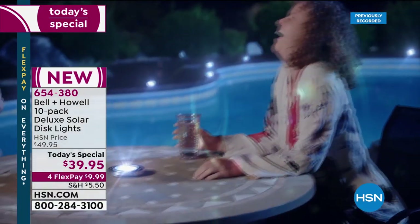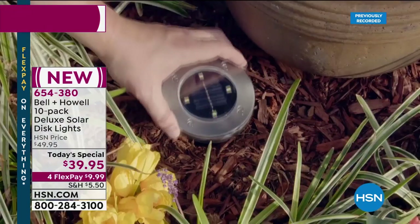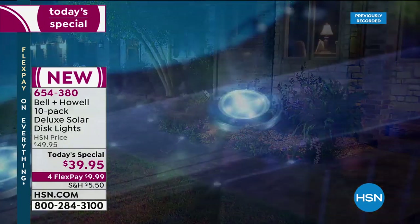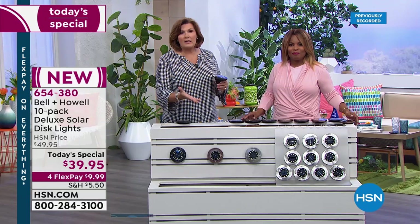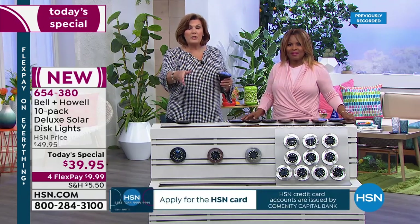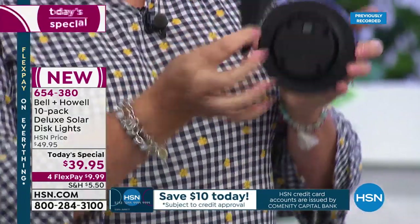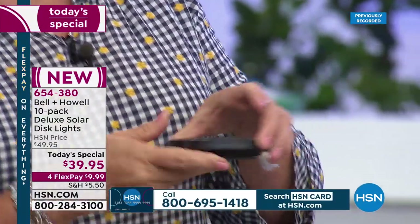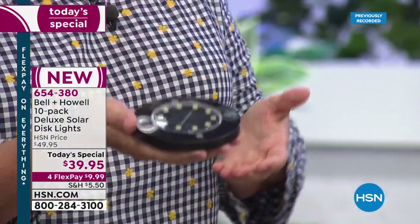It absolutely adds property value and beauty to your home, and it always looks like someone is home even if they're not. It's a gorgeous way to highlight your landscaping. It's so nice to come home late at night — even if I forgot to put the front porch light on, my house is lit, my driveway is lit, my path up to the front door is lit. All of them come with a stake, so you can use them with or without it. When you get them, they're actually already charged — just flip the on switch on the back.